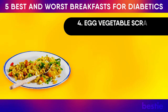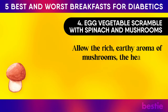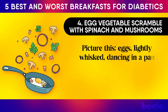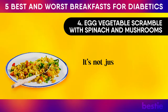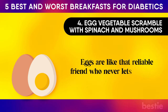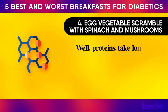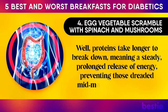Number four: egg and vegetable scramble with spinach and mushrooms. Allow the rich, earthy aroma of mushrooms, the healthy freshness of spinach, and the warm golden hue of scrambled eggs to fill your senses. Picture eggs lightly whisked, dancing in a pan with vibrant spinach leaves, hearty mushrooms and colourful bell peppers. Eggs are like that reliable friend who never lets you down — a fabulous source of protein ensuring your blood sugar remains steady. Proteins take longer to break down, meaning a steady, prolonged release of energy, preventing those dreaded mid-morning sugar crashes.